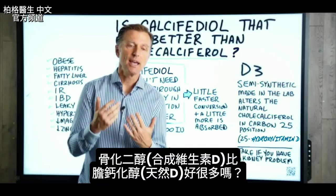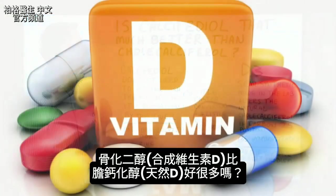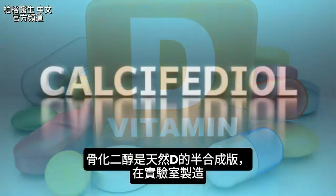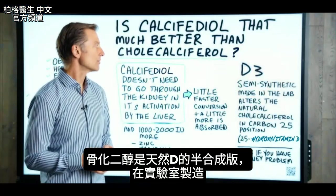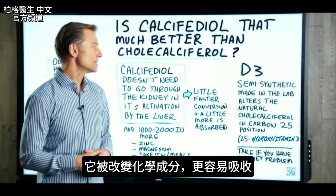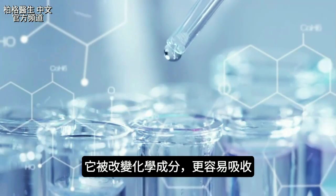The question I want to answer today is: is calcifediol that much better than cholecalciferol, which is natural vitamin D? Calcifediol is a semi-synthetic version of the natural form of vitamin D. It's made in the lab — an altered substance to a certain degree. They alter some of the chemistry to make it easier to be absorbed.